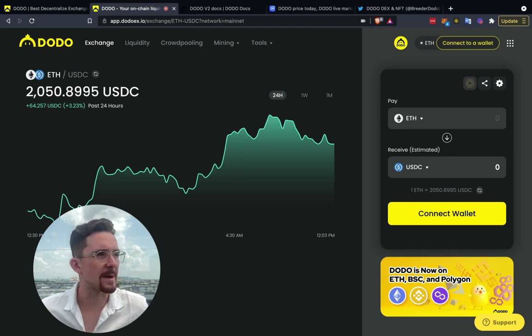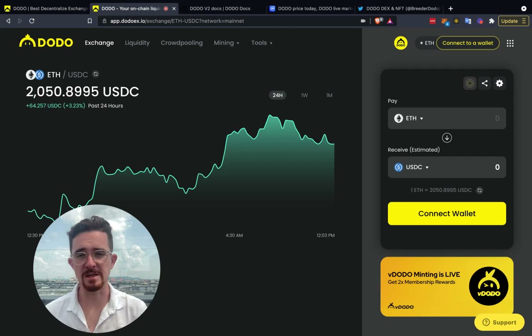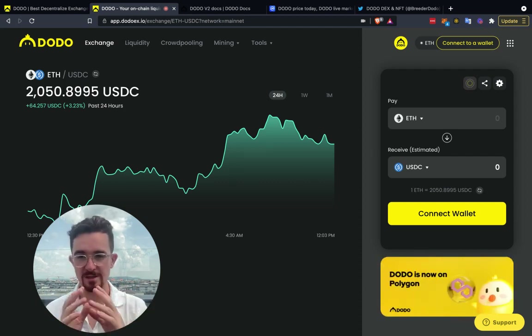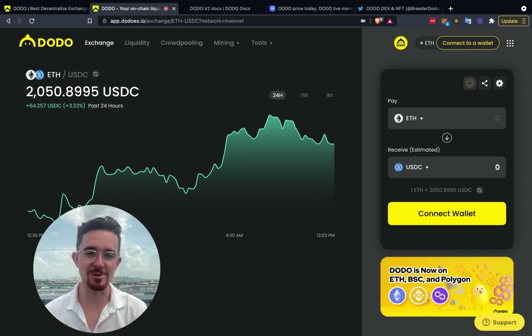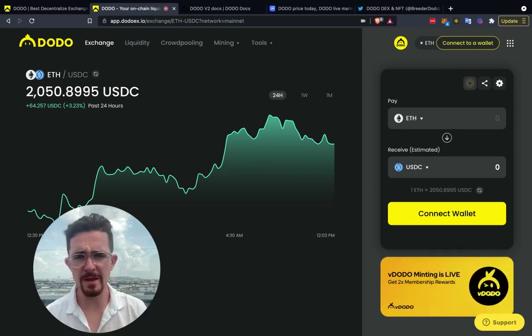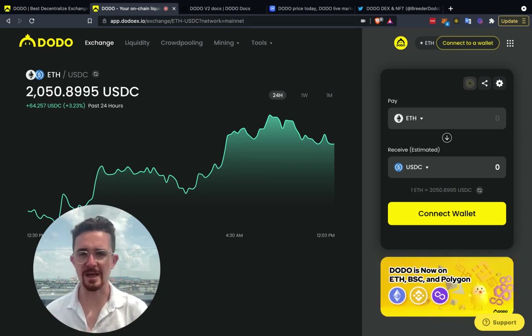There are some launchpads that don't require KYC, but they are newer and higher risk. The top names in this space — I'd say TrustSwap and PolkaStarter — do require KYC. If you only have one citizenship, say in the United States or another country that isn't allowed, you're at a disadvantage. That's why you should look into obtaining a second citizenship or at least a second residency, especially if you're investing larger amounts of capital.